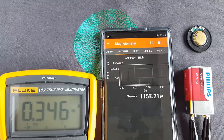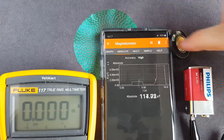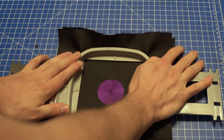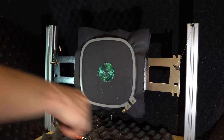To characterize the coils, we conducted magnetic field strength measurements and determined their impedance as well as their inductance. Furthermore, we measured and compared the frequency response of our speakers with varying substrate materials and coil sizes to ascertain their impact on the performance.